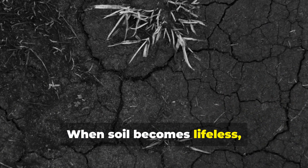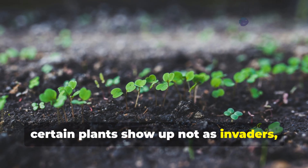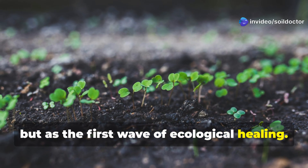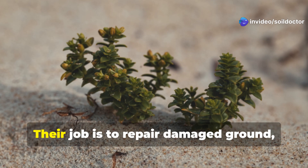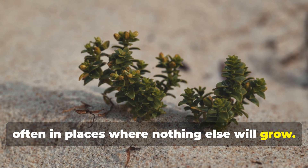When soil becomes lifeless, compacted, or chemically unbalanced, certain plants show up not as invaders but as the first wave of ecological healing. These are known as pioneer species. Their job is to repair damaged ground, often in places where nothing else will grow.